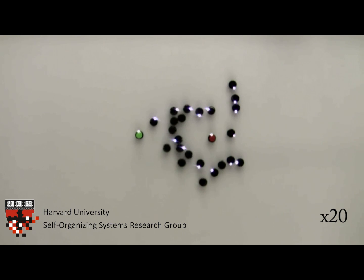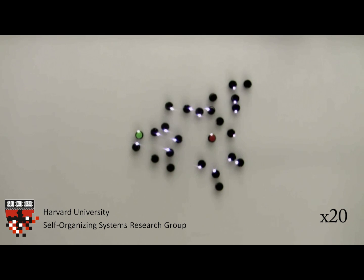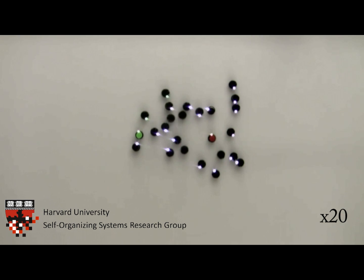Eventually, a connection is made between the nest and the food, and some robots decide to move to the food and then simulate picking up the food by turning on their green light. They next find their way to the nest, where they simulate dropping off the food by turning off their green light.